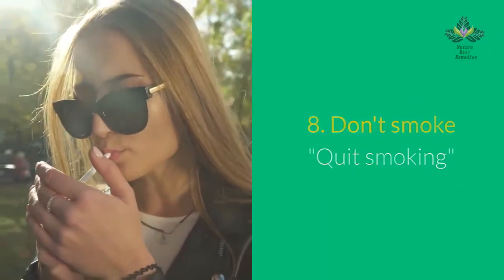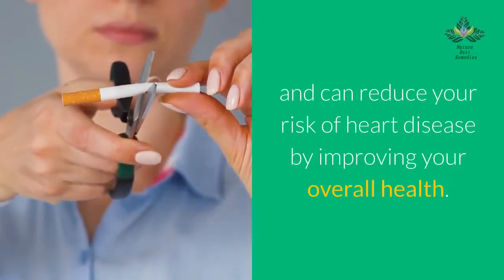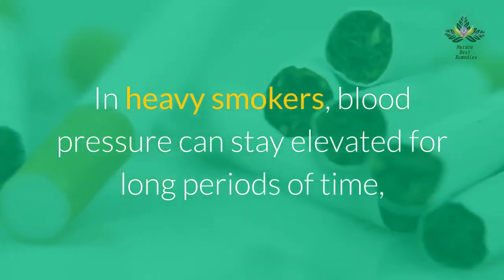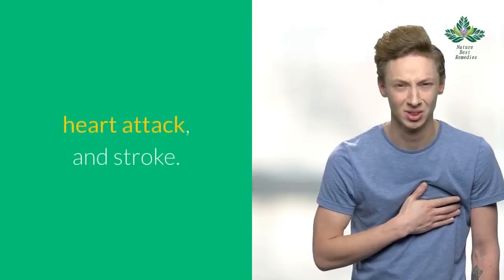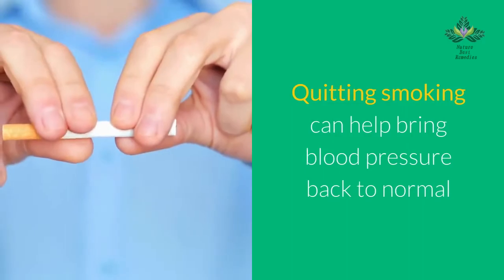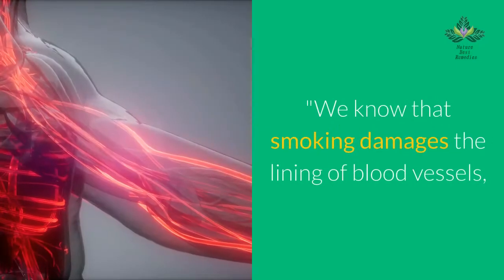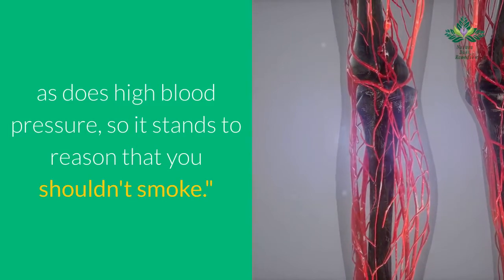Number 8: don't smoke — quit smoking. Quitting smoking helps bring your blood pressure back to normal and can reduce your risk of heart disease by improving your overall health. Each cigarette you smoke raises your blood pressure, and in heavy smokers blood pressure can stay elevated for long periods of time, increasing the risk of dangerously high blood pressure, heart attack, and stroke. Even secondhand smoke can increase the risk of high blood pressure and heart disease. Smoking damages the lining of blood vessels, so quitting is essential.